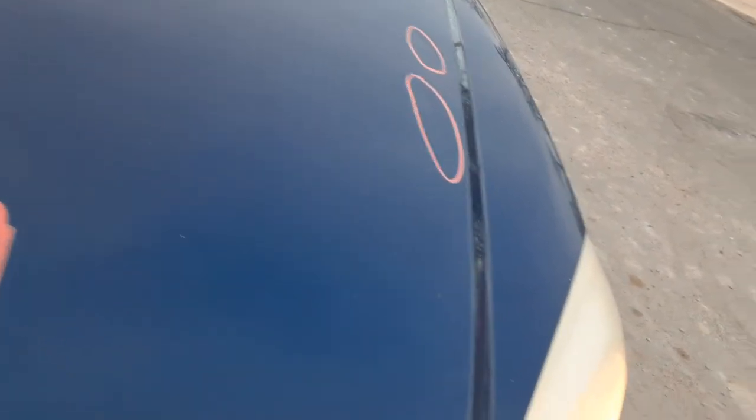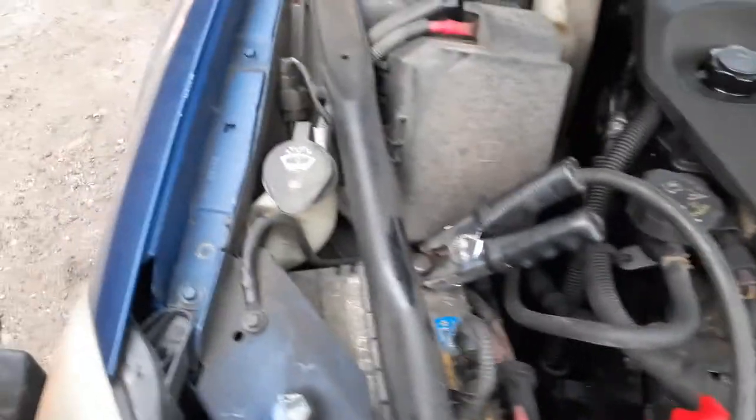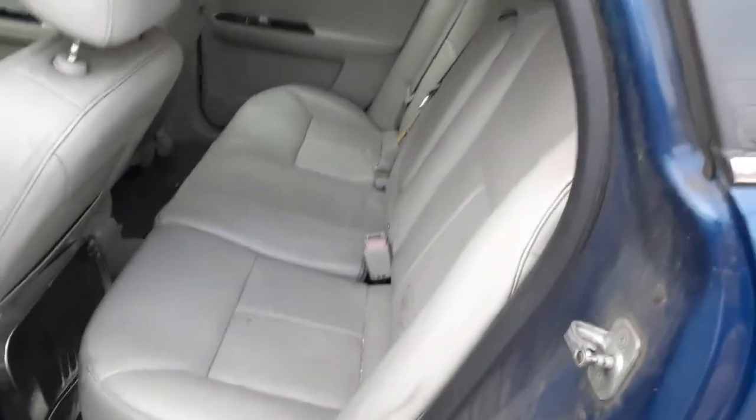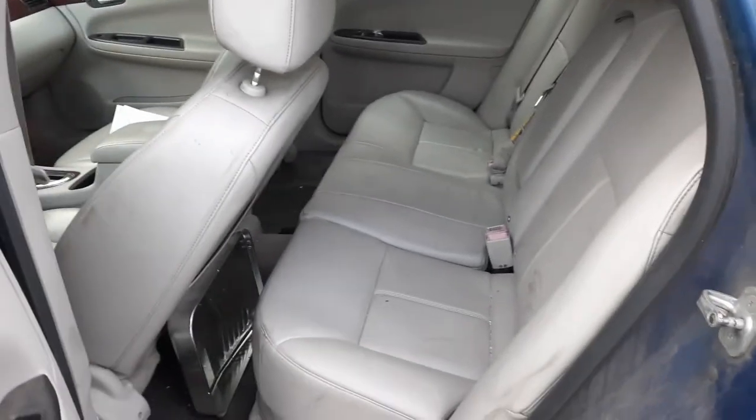Let's get a little bit under the hood. This is your 3.9 motor. Both frames — front and rear. Let's go to the rear. Rear seat — gray leather, well, they call it titanium. But we're saying it's gray. Trim code on this car is 832.